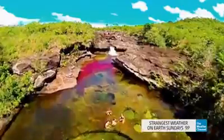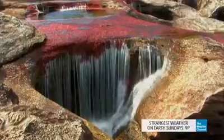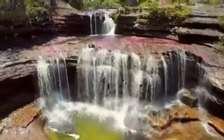The river extends for miles, revealing mesmerizing pools, waterfalls, rapids, and caves. A natural playground in a myriad of color, made possible by the weather.